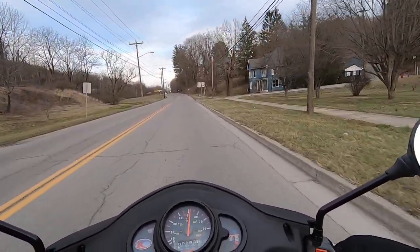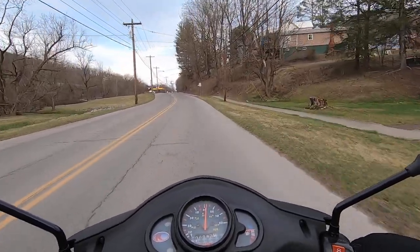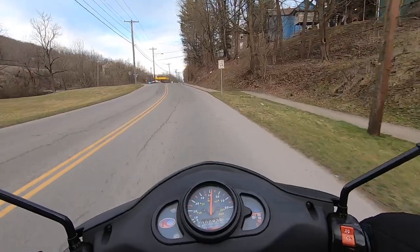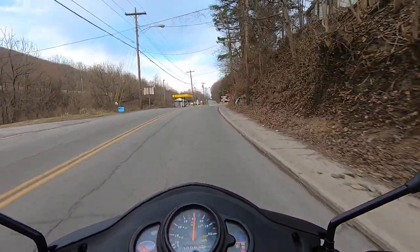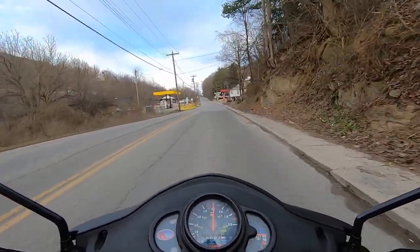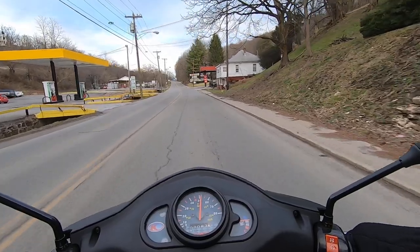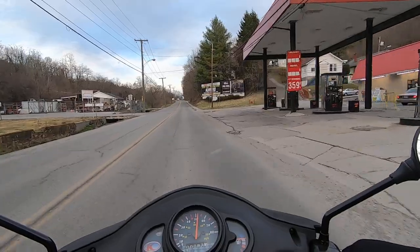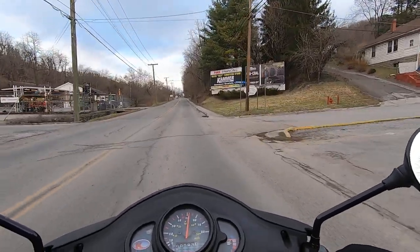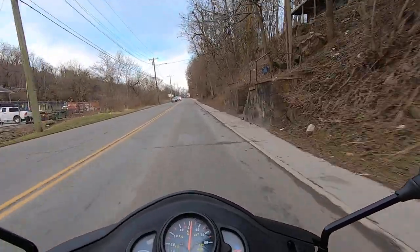Something right around here smells like it's been burning. Somebody might be burning trash up there on the hill somewhere. I definitely smell it — not supposed to be burning trash in town. I think we're out of it now, I don't smell it anymore.